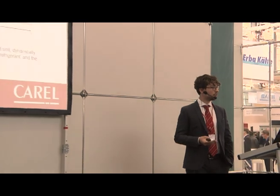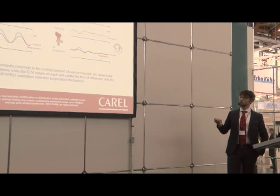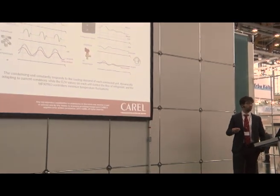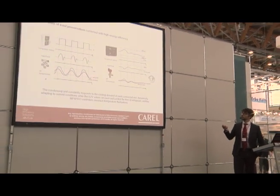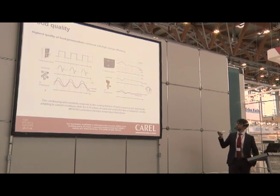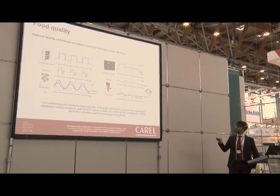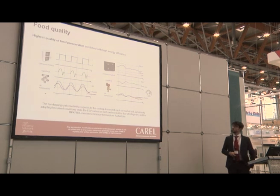Furthermore, food quality means very stable product temperature. All the aspects we have seen for efficiency also affect food preservation. Compared to a traditional system with on-off cycles and frequent, wide variations in food temperature, this solution allows all devices to reach an equilibrium — from compressor speed to valve opening to product temperature — increasing food preservation.